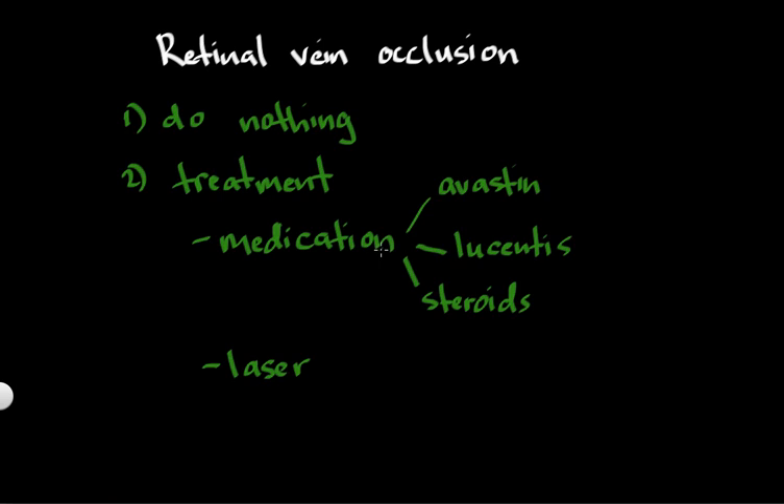The downside of medication is that the drugs are temporary. These medications — as well as laser — are treatments, not a cure. So these drugs often need to be repeated. With Avastin and Lucentis, some patients require injections every month, sometimes for six months, up to a year or even longer, to reduce the swelling and bleeding from a retinal vein occlusion. With steroids, the advantage is that they don't need to be injected as frequently — steroids may last three to four months. But steroids have side effects such as cataract formation and increased eye pressure.